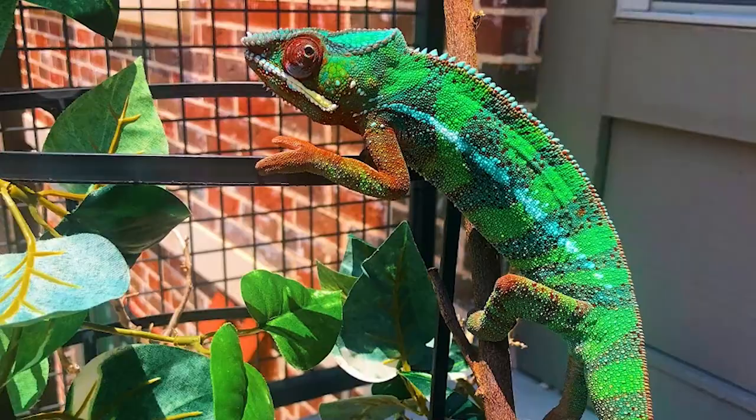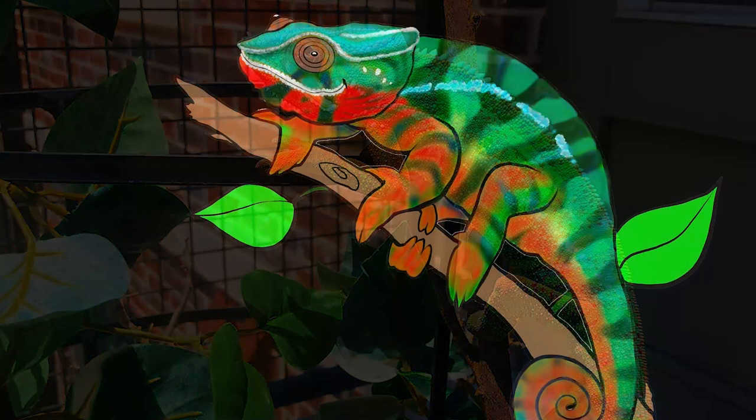I know egg laying and females can be an intimidating topic and can be scary for new keepers. So I'm going to do my very best to give you guys all the information that you need to feel comfortable and confident to get your female through the egg laying process. I already know this is gonna be a crazy long video, so take advantage of the timestamps down below.